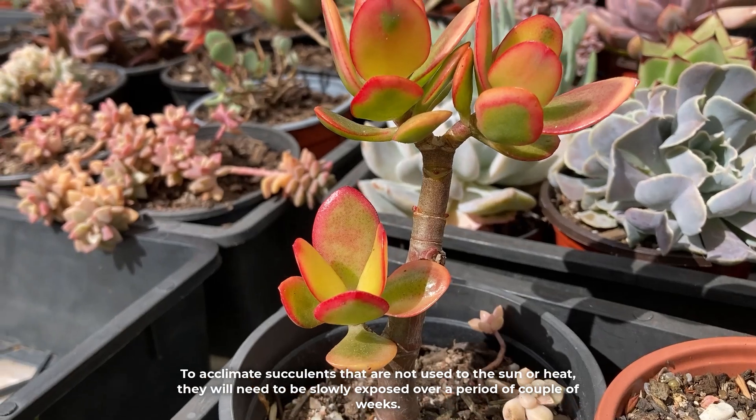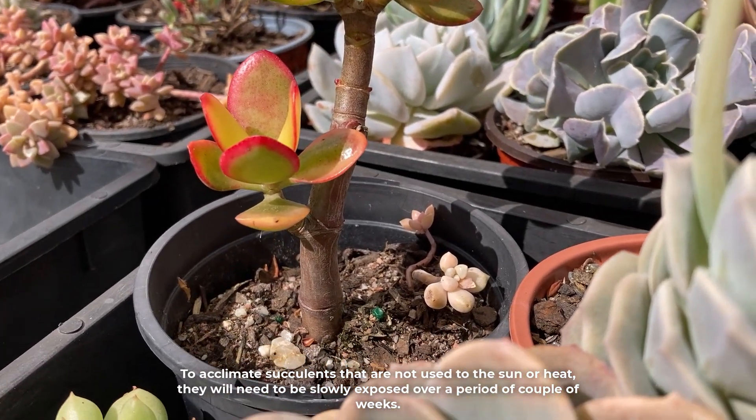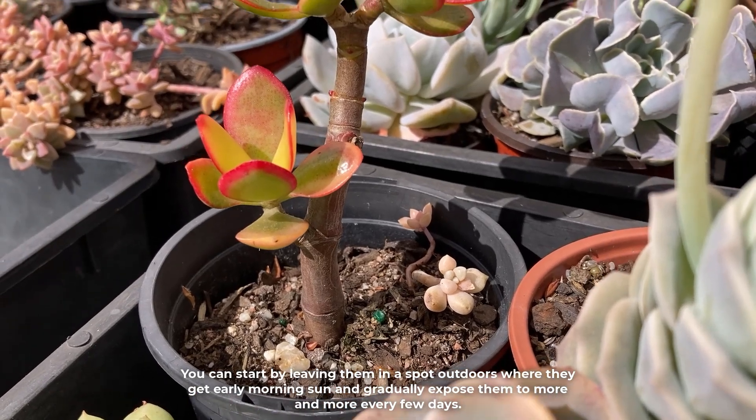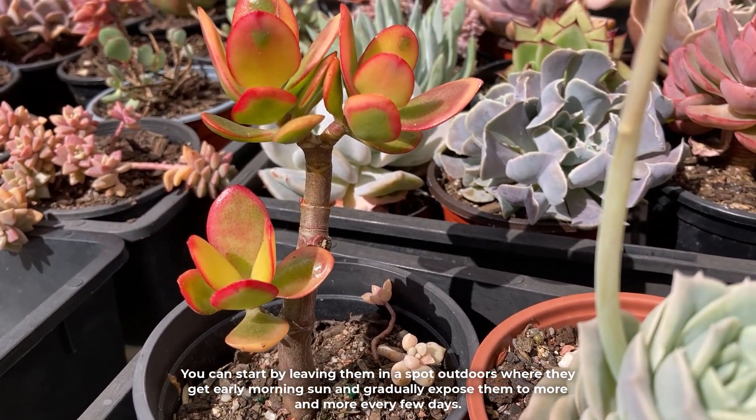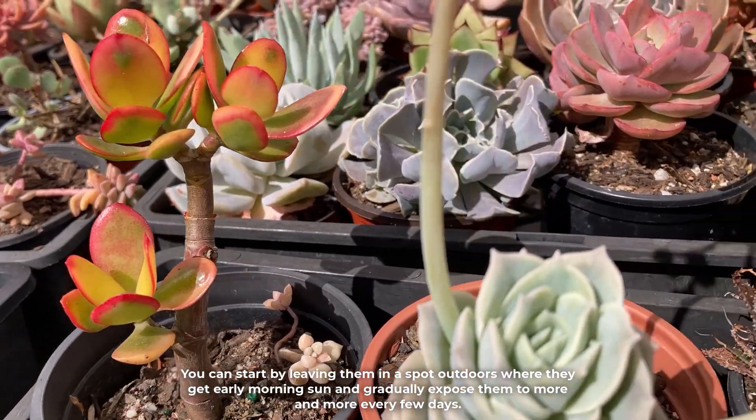To acclimate succulents that are not used to the sun or heat, they will need to be slowly exposed over a period of a couple of weeks. You can start by leaving them in a spot outdoors where they get early morning sun and gradually expose them to more and more every few days.